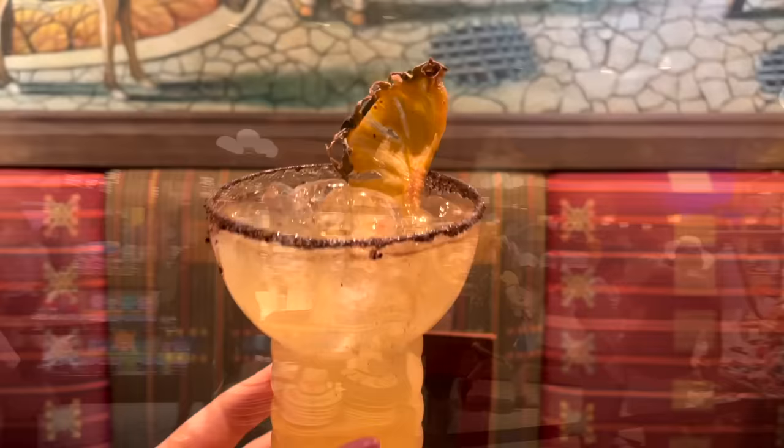Epcot has so many drinks to choose from, so here are a few top picks: the Schöfferhofer Pink Grapefruit Hefeweizen from Germany's Sommerfest is a light, crisp, refreshing drink with a nice hint of grapefruit — but you do need to like grapefruit. Inside the Italy Pavilion at Tutto Gusto Wine Cellar, you can get wine flights that rotate throughout the year. And the Grand Marnier Orange Slush from Les Vins des Chefs de France — a mixture of Grand Marnier, rum, Grey Goose, and orange juice — is basically a grown-up creamsicle in beverage form.